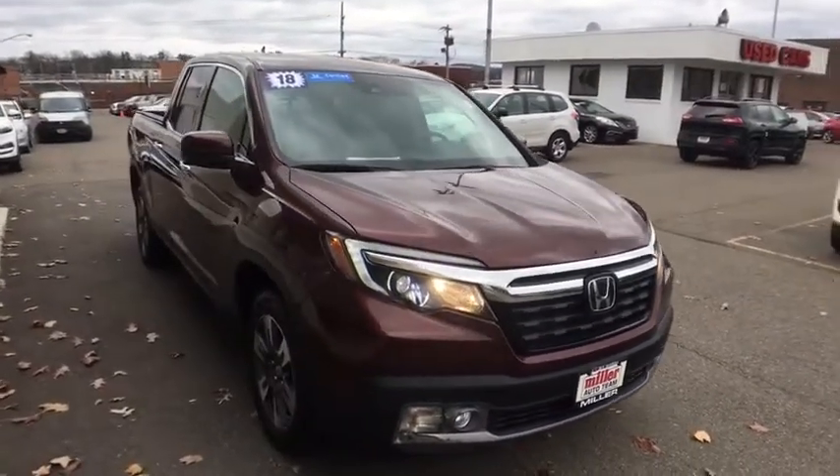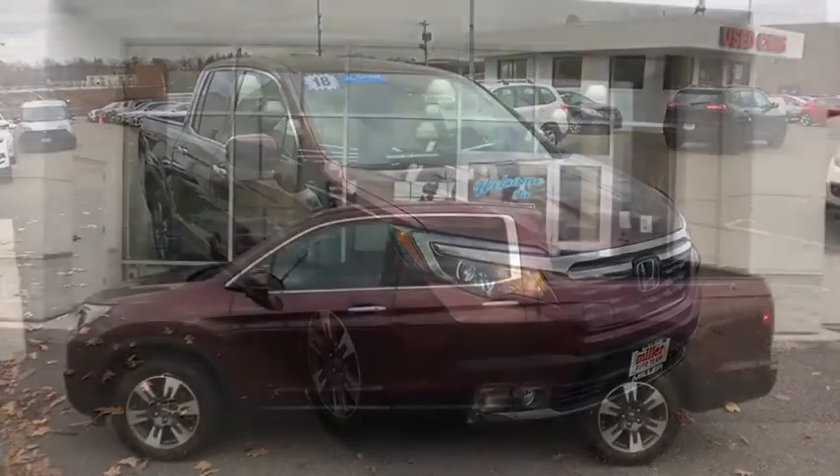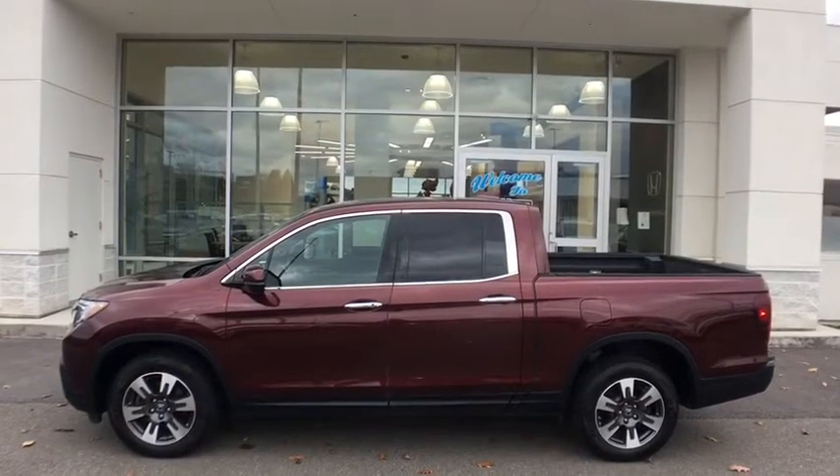This vehicle has less than 70,000 miles. Is love at first sight really possible? Let us know when you stop in.